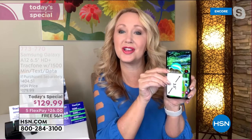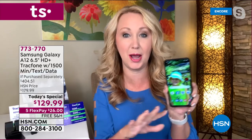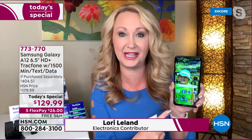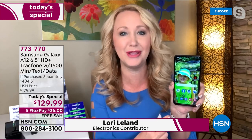Samsung Galaxy is such a huge brand — one of the most aspired-to-own brands on the whole planet. So even if you're gifting this for the holiday season and giving it to a brand snob, they're going to love this. It's the newest and latest. The A12 features one of the largest screens we've ever offered — a six-and-a-half-inch high-definition edge-to-edge infinity display that can show 16 million colors. It's like carrying around a Samsung TV in the palm of your hand.